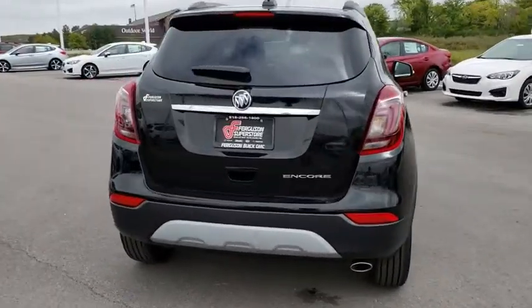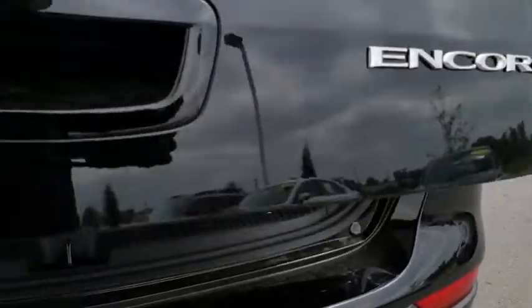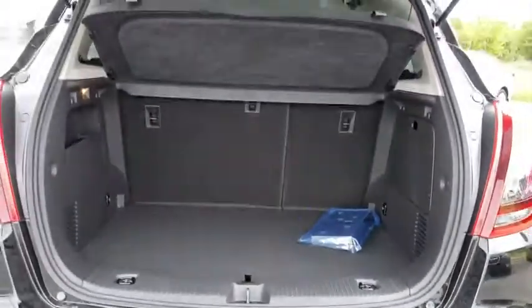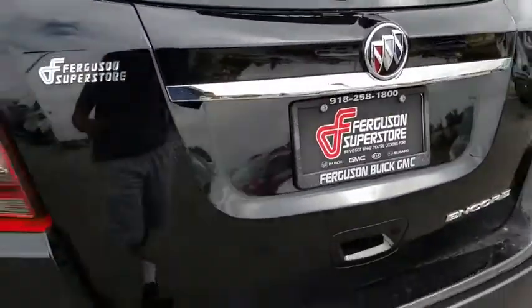Here are some of this vehicle's great options: stability control, anti-lock braking system, steering wheel audio controls, keyless entry, traction control, backup camera, Bluetooth, leather-wrapped steering wheel, adjustable steering wheel.